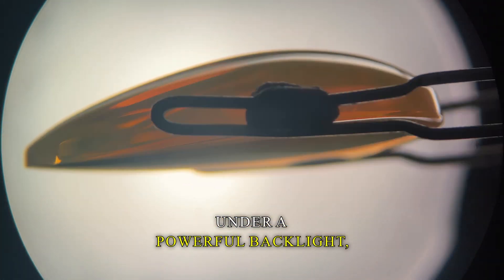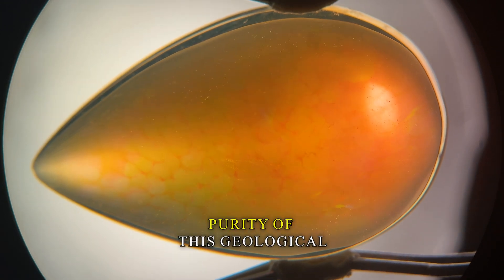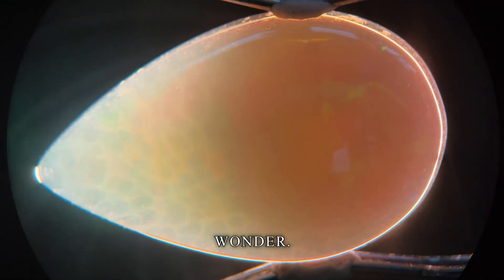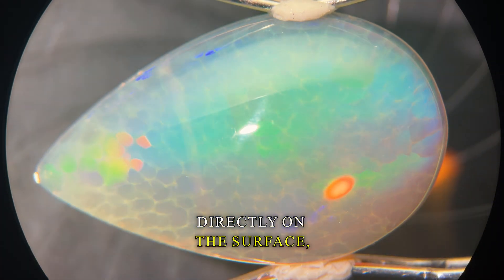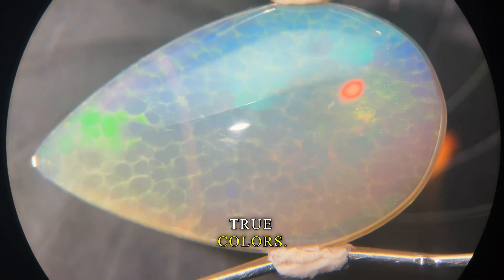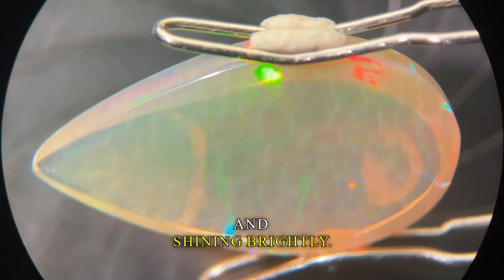When placed under a powerful backlight, the light filters through, illuminating the inner purity of this geological wonder. As the light shines directly on the surface, the opal shows its true colors — a waterfall of reds, blues, and greens, moving and shining brightly.